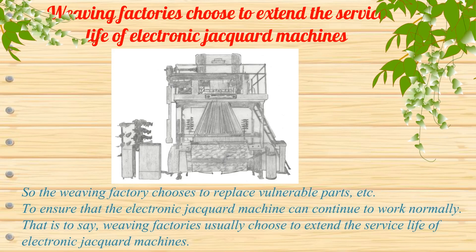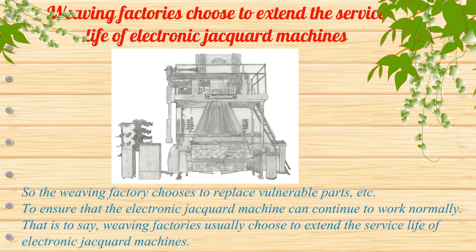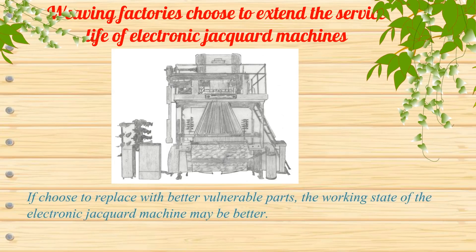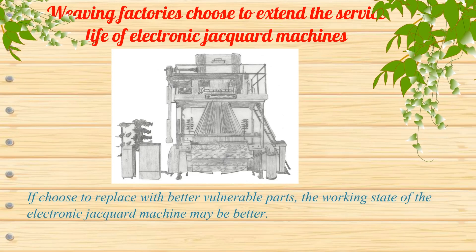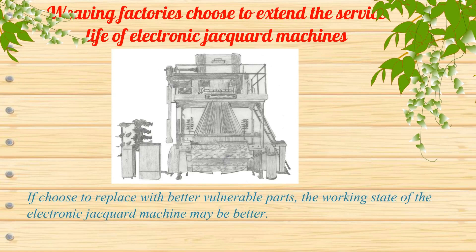That is to say, weaving factories usually choose to extend the service life of electronic jacquard machines. If they choose to replace with better vulnerable parts, the working state of the electronic jacquard machine may be better.